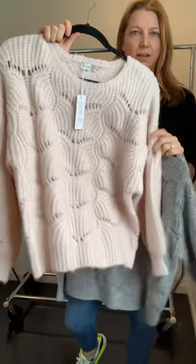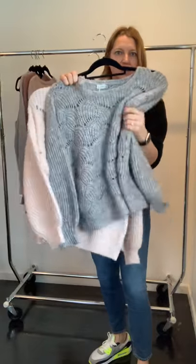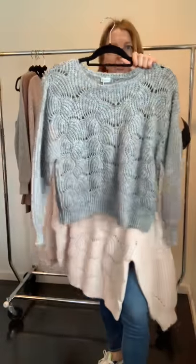We have our scalloped sweater — the fabric is super soft and really yummy. The detail on this is really pretty, and on the sleeve you have a little bit of a balloon sleeve. It comes in two colors and this has definitely been a favorite.